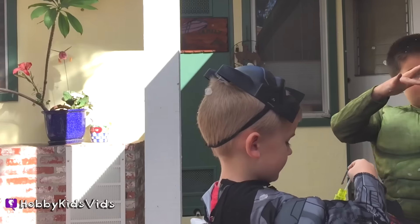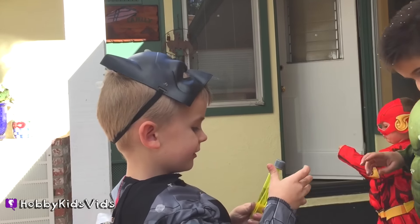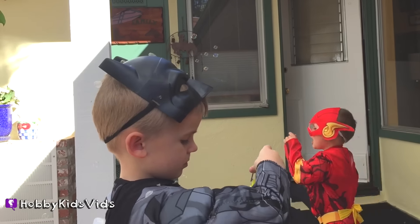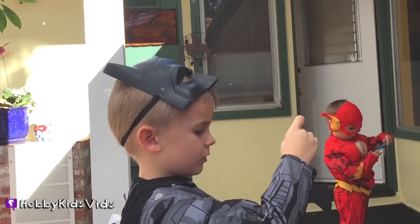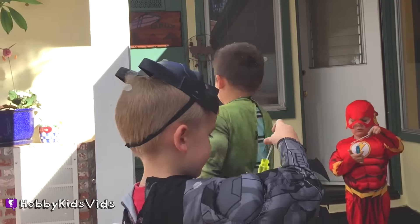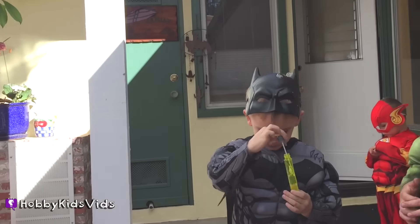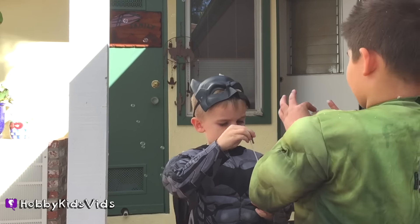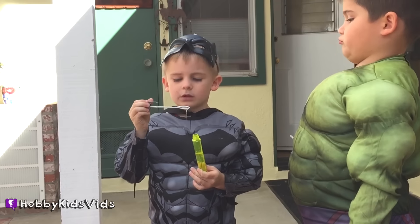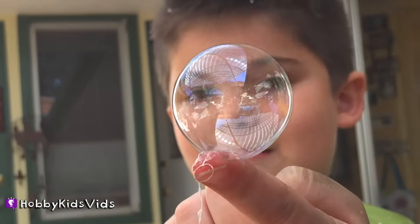They're not bubbles — well, they're bubbles, they're just made of a different material. I think they're just so fun. They're soft. Your ears all gone, Hobby Pig? Yeah. Oh, there's one stuck in your hair. Don't go hard. It's soft. Try and catch another one with it.